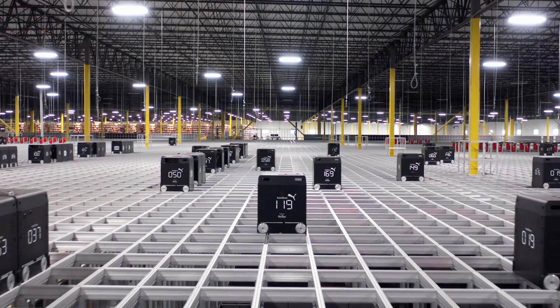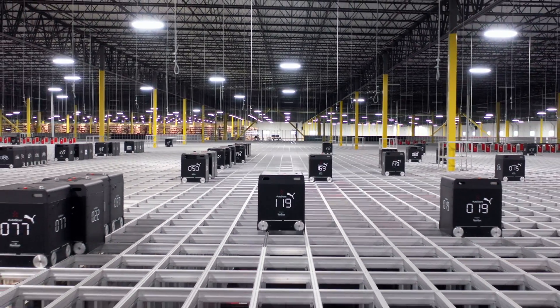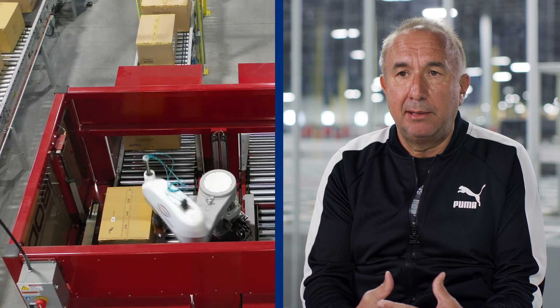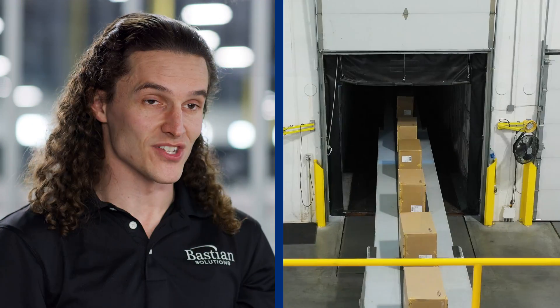At the Puma Indianapolis facility, we've got a wide range of automation. At the heart of it all is the AutoStore Blackline. We have a carton erector, we have automated box cutters in place, automatic tray formers and litters, customized packaging in place, as well as extendable conveyors and AutoBagging equipment.